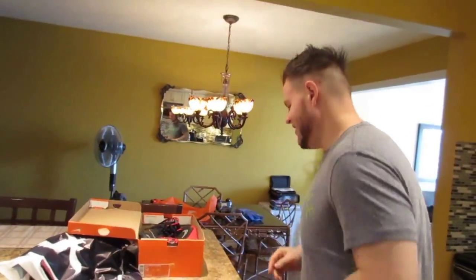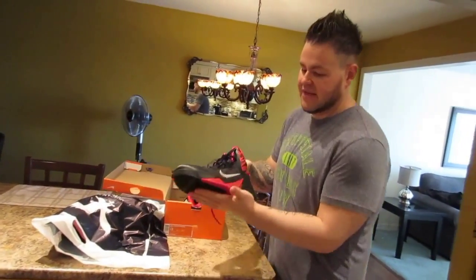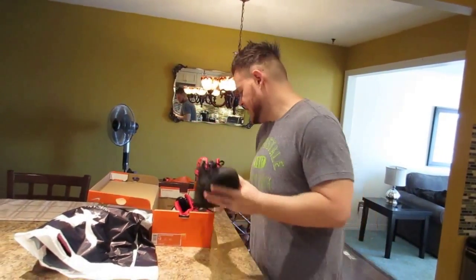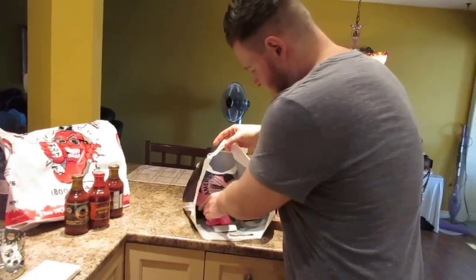Hey guys, let's see the haul. We went to the Nike outlet and I found some nice big clodhoppers there. They were on sale for about 40% off so I got a pretty good deal on these basketball shoes. Then at American Eagle I picked up some t-shirts.